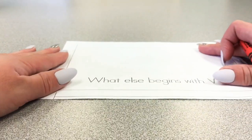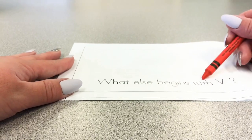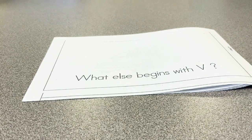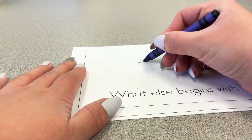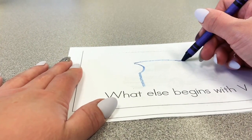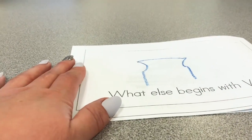And now it says what else begins with V? Hmm, this is a really hard one. I do not know what else begins with V that's not in the book. Let me put on my thinking hat. I think I got the answer — I'm going to draw a vest, because v-v-vest begins with the letter V. So now I'm just going to keep drawing my vest that begins with the letter V.